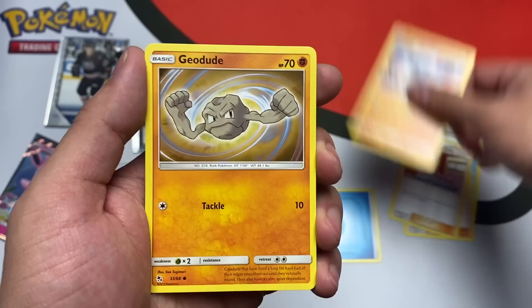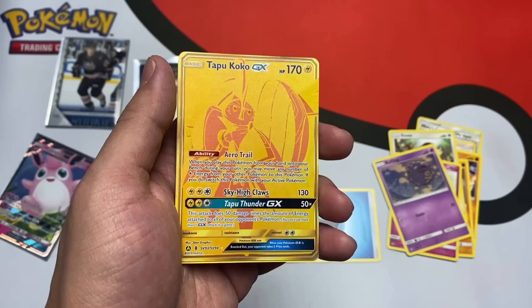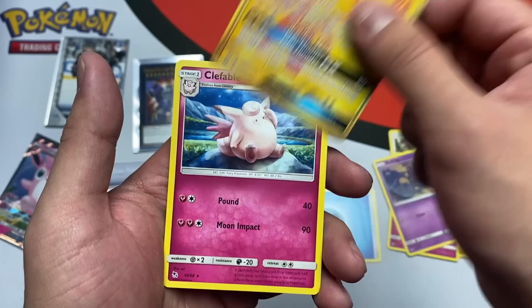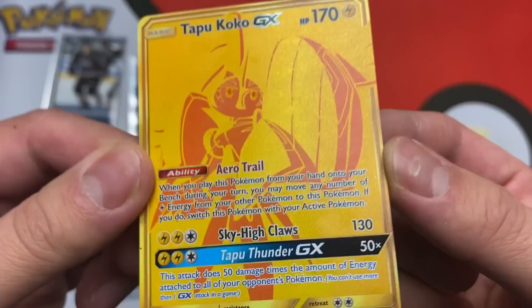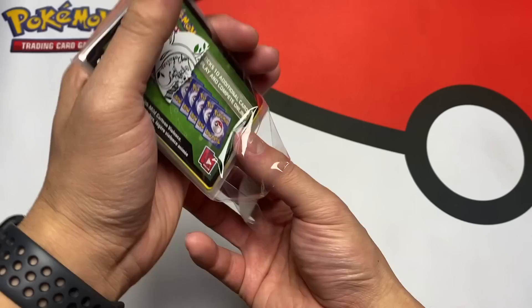Our last Hidden Fates pack: Misty's Cerulean City Gym, Lieutenant Surge's Strategy, Pokemon Center Lady, Cubone, Geodude, Eevee, Jigglypuff, Koffing... What is this? Is this some like insane gold secret rare? I've never seen something like this — Hapu's Coco GX! And our rare is Clefable. Get lost brother, look at how beautiful this is! Get yourself in a semi-rigid, please. Oh my god, yes sir!